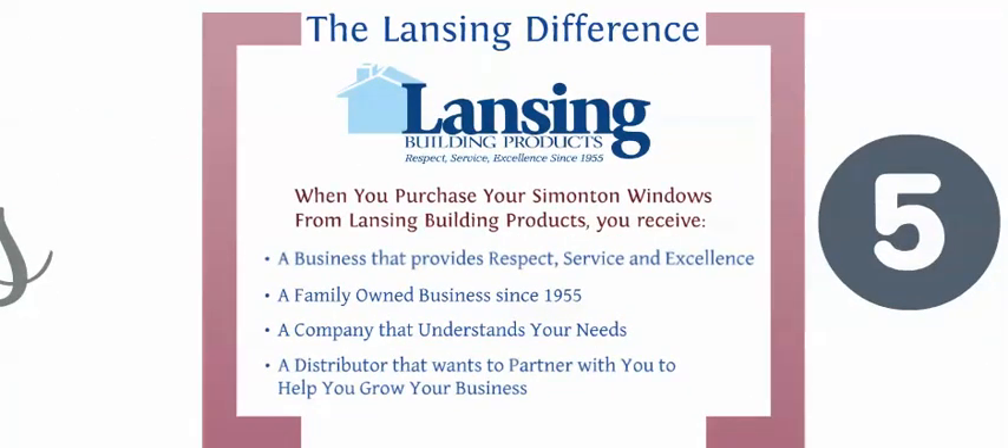When you purchase your Simonton windows, not only are you getting a high-quality product for your home, you are getting the Lansing Building Products customer experience with it. That customer experience means listening and understanding your needs. It means a business that is reputable, experienced, and committed to excellence and high ethics. Finally, Lansing Building Products is a family-owned and operated company that has been in business for many years and will continue to serve its customers for years to come.